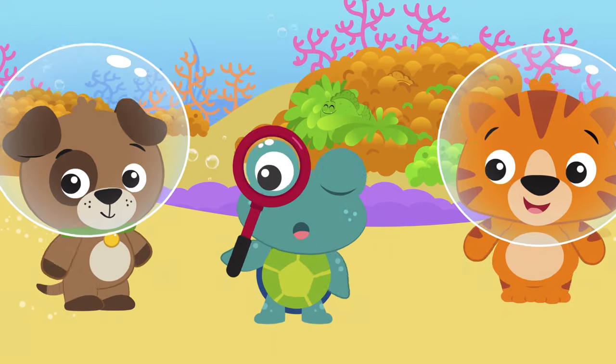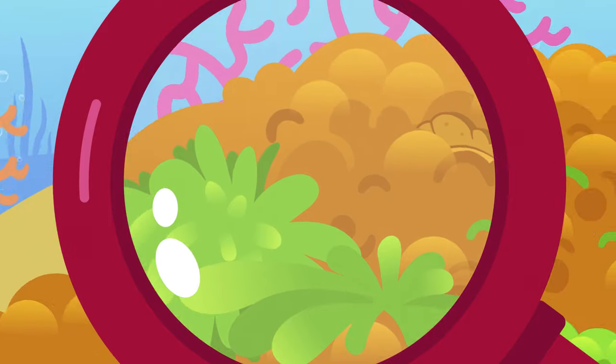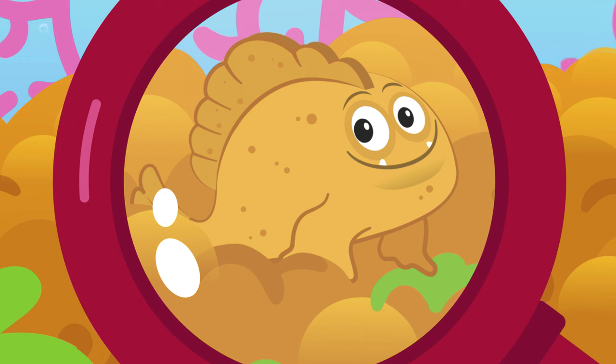Frogfish love to camouflage. They can hide wherever they are. Look at that stone — did it just move? Look closer. Frogfish, we found you!